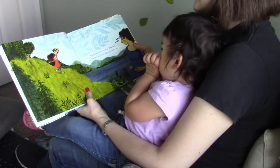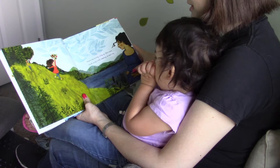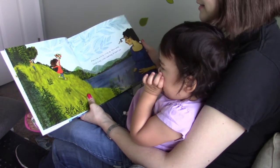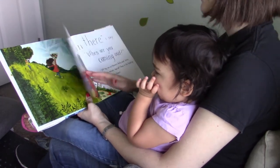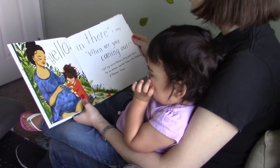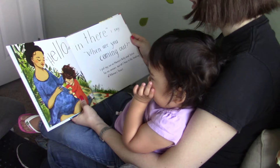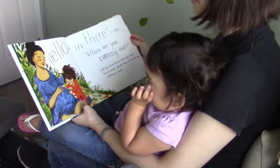Mama has a belly rising up like a wave. Inside is my sister, waiting to meet me. Hello in there, I say. When are you coming out? I put my ear on Mama's belly and listen for an answer, but all I hear is the beating of Mama's heart.